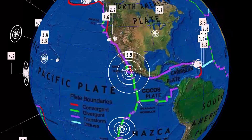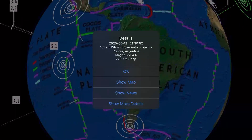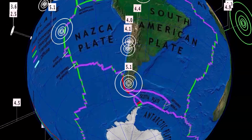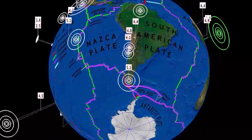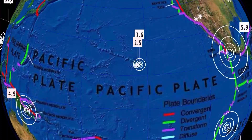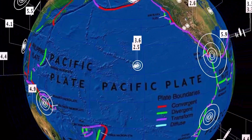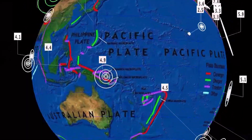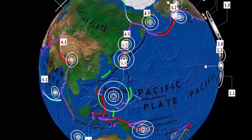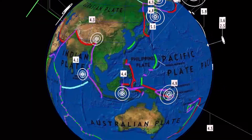Notable 5.9 earthquake in Loreto, Mexico, off the coast. San Antonio de los Cobres — a 5.1 reported down in Argentina. Notable earthquakes: 3.6 at the estates in Hawaii, with a large eruption there yesterday. Deepest earthquake in the past 24 hours right here in the Bonin Islands region, Japan, at 453 kilometer depth.